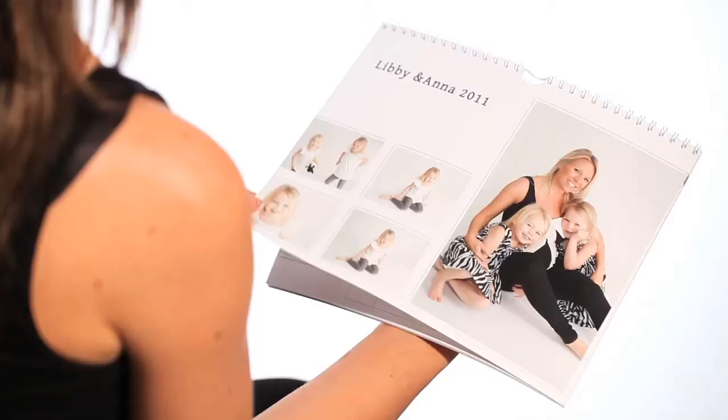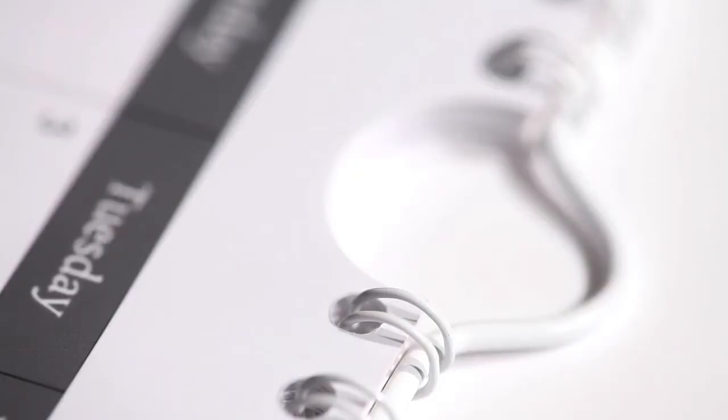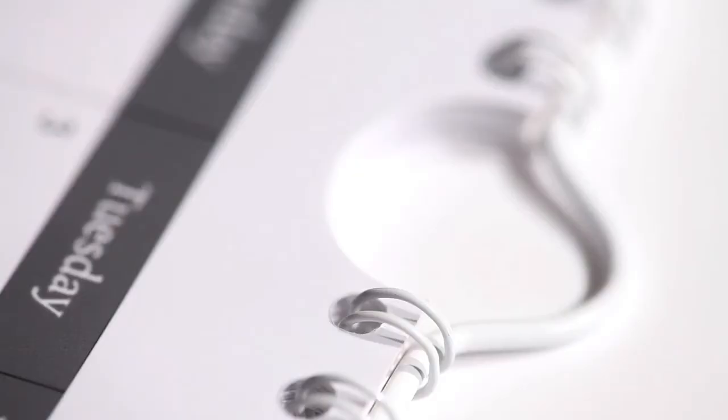We offer six different sizes: a 10x4 desktop calendar, then 10x8, A4, 15x10, 16x12, and 18x12 wall calendars. All calendars come spiral bound with a hanging hook.